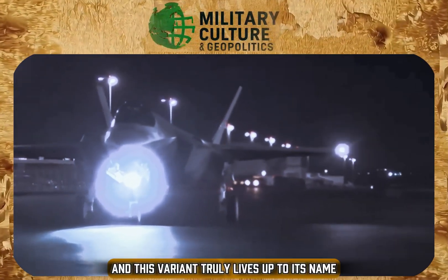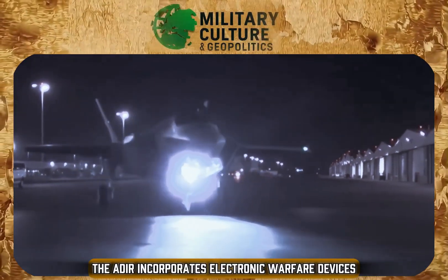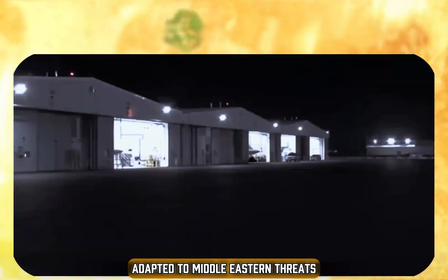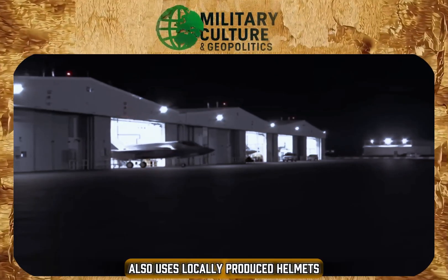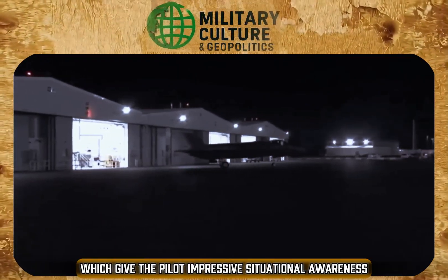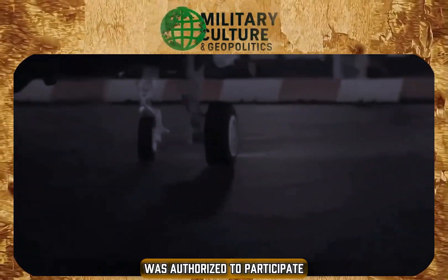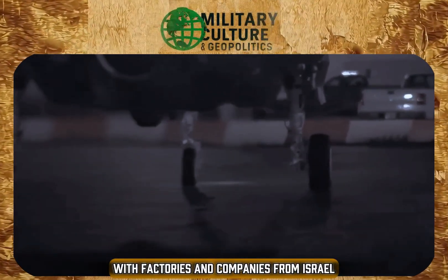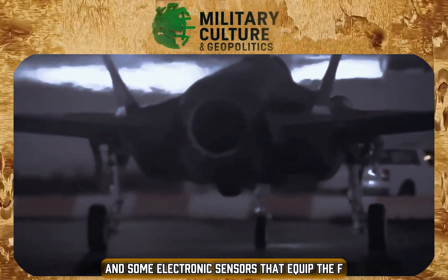The Adir truly lives up to its name. It incorporates electronic warfare devices developed by Israel, as well as sensors and countermeasures adapted to Middle Eastern threats. The Israeli Air Force also uses locally produced helmets with integrated data displays, which give the pilot impressive situational awareness. Furthermore, the country was authorized to participate directly in the production of parts, with Israeli factories currently responsible for the external wings and some electronic sensors that equip the F-35I.